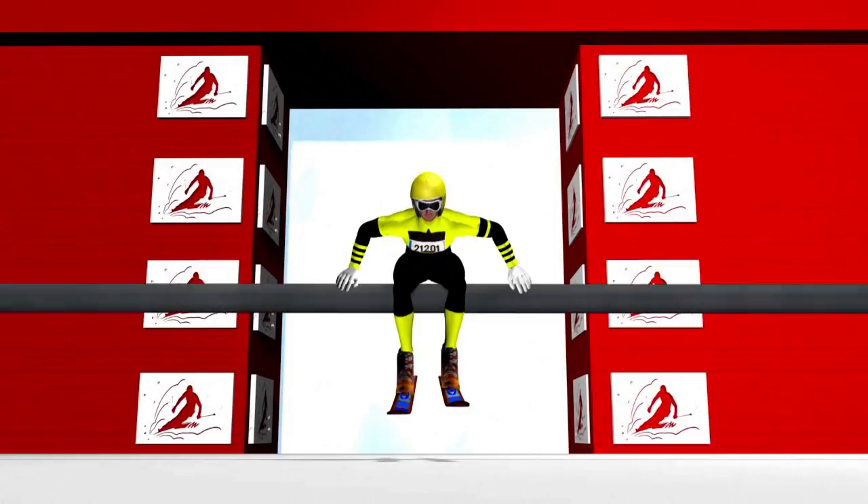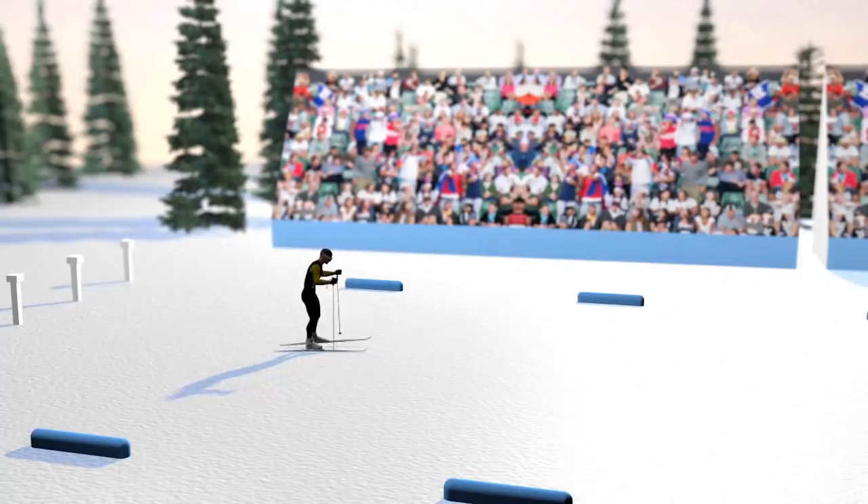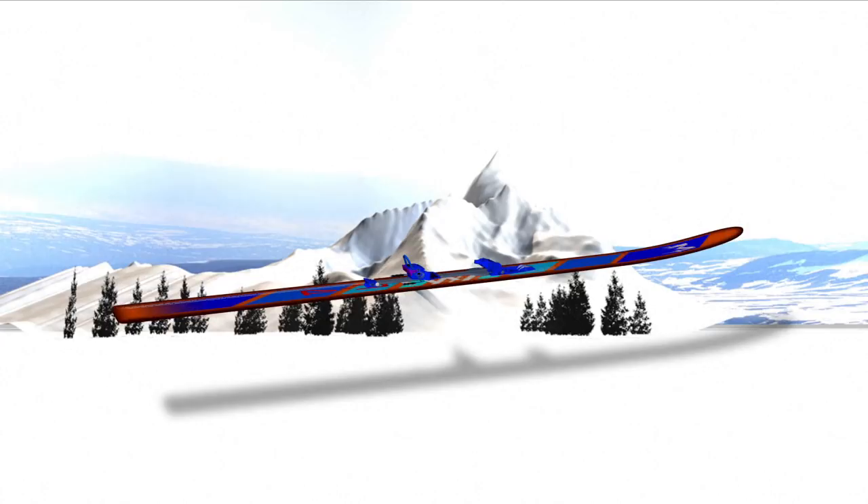The first man across the line wins, with the competitor who ranked highest in the ski jumping starting first. The others follow at staggered times according to the ski jumping results. Skiing is in freestyle for all events. The same equipment is used as in ski jumping and cross-country skiing — very long skis for the jump and small, light skis for the cross-country run.